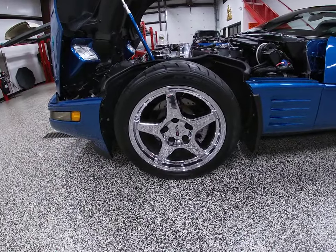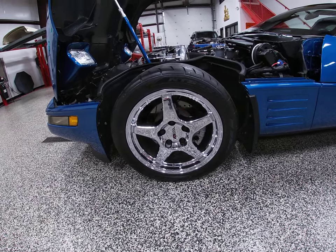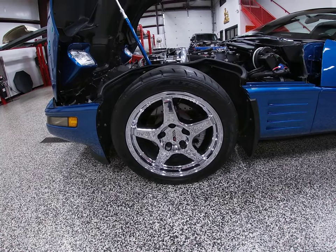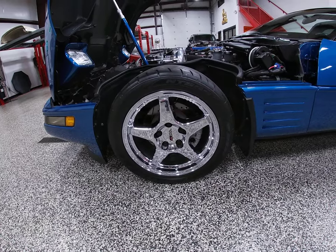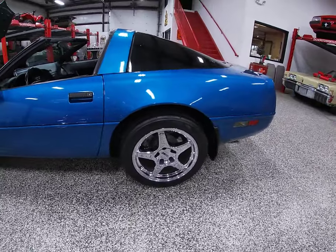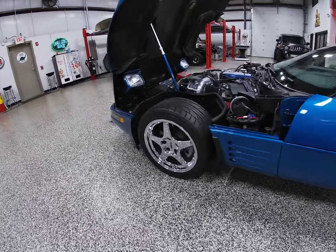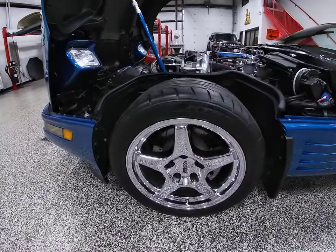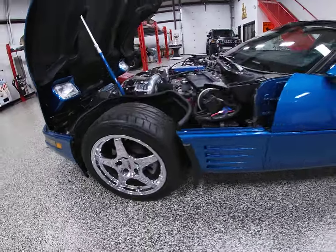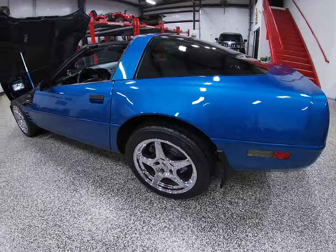Wheels have been upgraded to 17-inch — what I'd call more of a Grand Sport look wheel. I know the listing says ZR1 but I think they look more like a Grand Sport. They're not actual Grand Sport wheels. Tires are offset all the way around on the 17-inch wheels. In addition, all the rotors have been upgraded to cross-drilled and grooved rotors all the way around, along with a new set of pads.